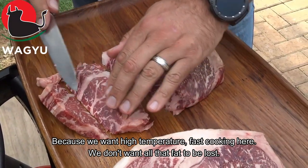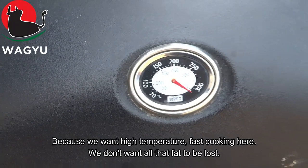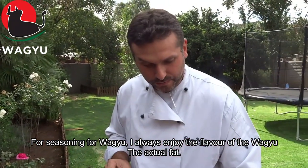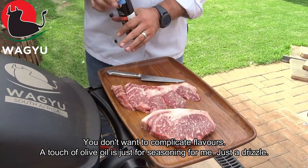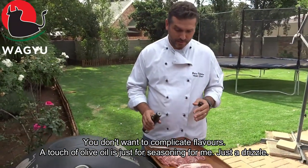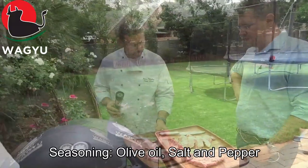Because we want high temperature, fast cooking here — we don't want all that fat to be loose. For seasoning Wagyu, I always enjoy the flavor of the Wagyu, the actual fat. You don't want to complicate flavors. A touch of olive oil is just for seasoning for me, not just a drizzle. That's it.